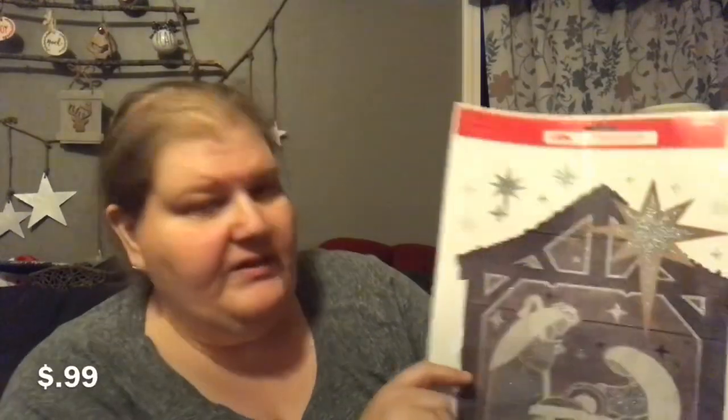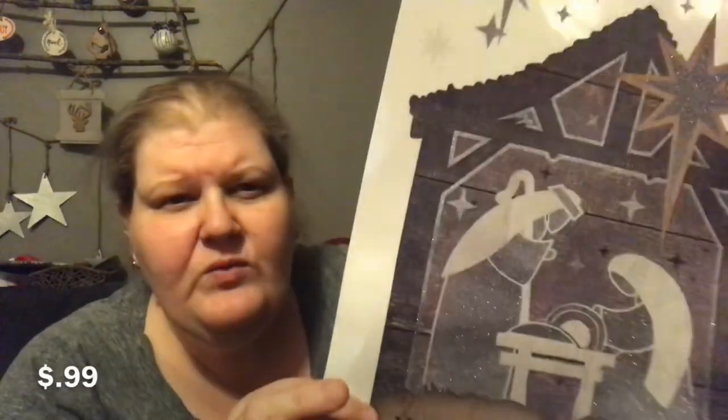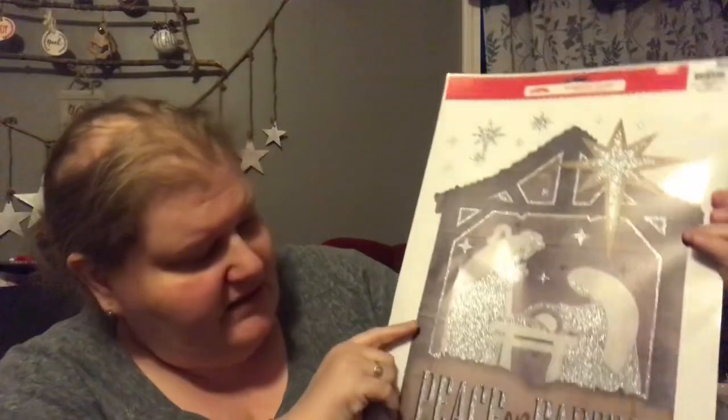She picked out a really pretty window cling with a nativity on it that says 'Peace on Earth.' It's in a wood grain tone with silver and gold — just so pretty. It was originally $1.98 so she paid 99 cents.